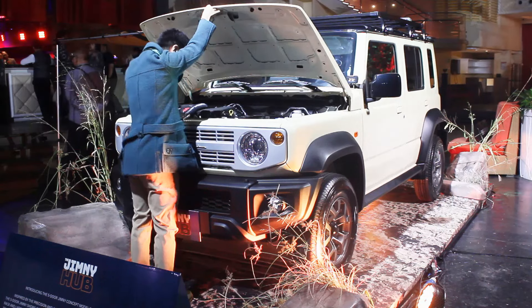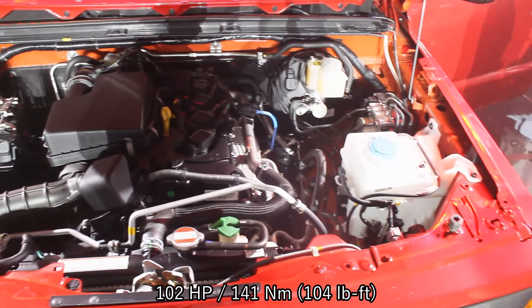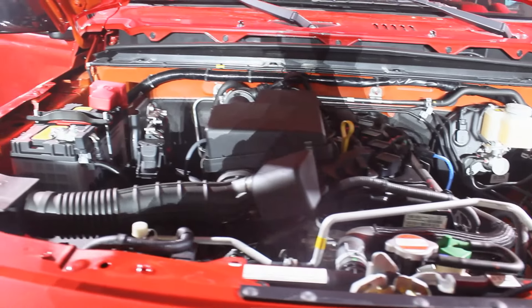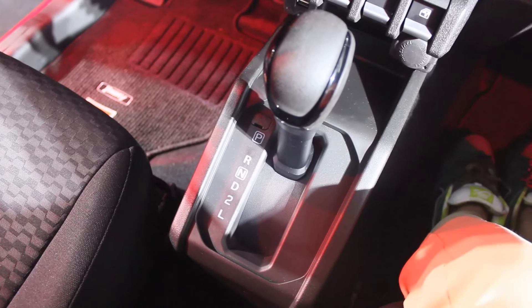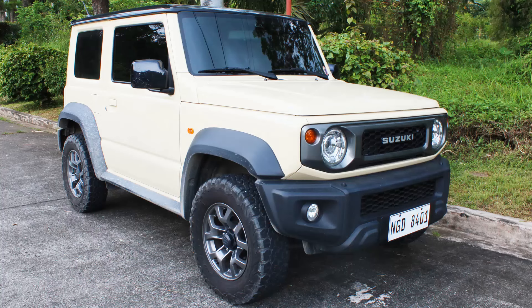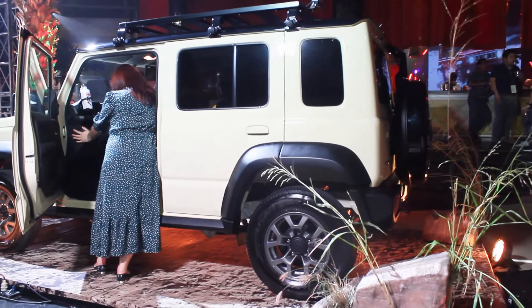It's powered by a 1.5-liter naturally aspirated four-cylinder engine with 102 horsepower and 141 Newton meters of torque — exactly the same as the three-door model. Transmission choices are also the same: this one is mated to a four-speed automatic, and the other has a five-speed manual. I've done reviews for both three-door models on my channel.